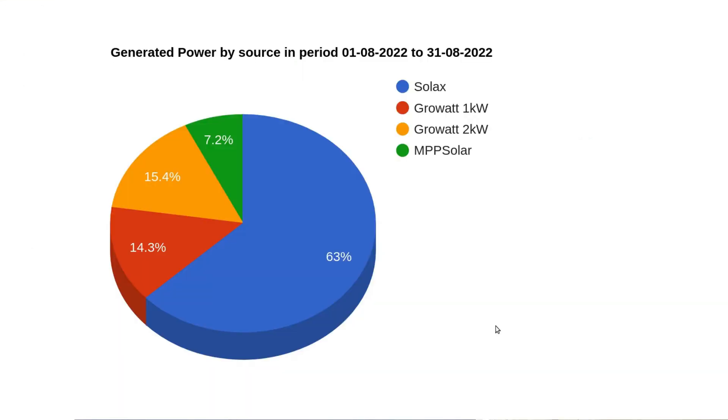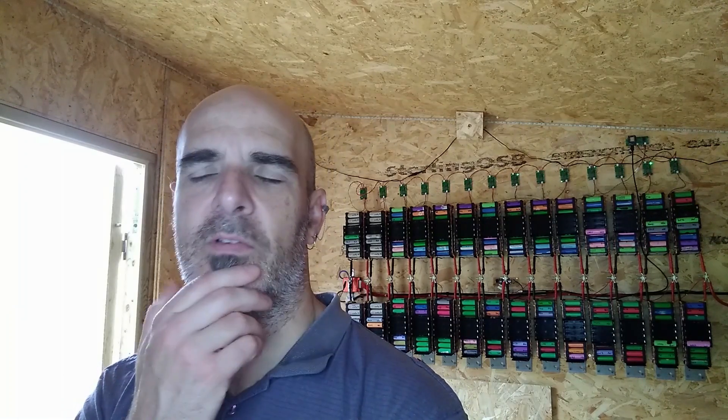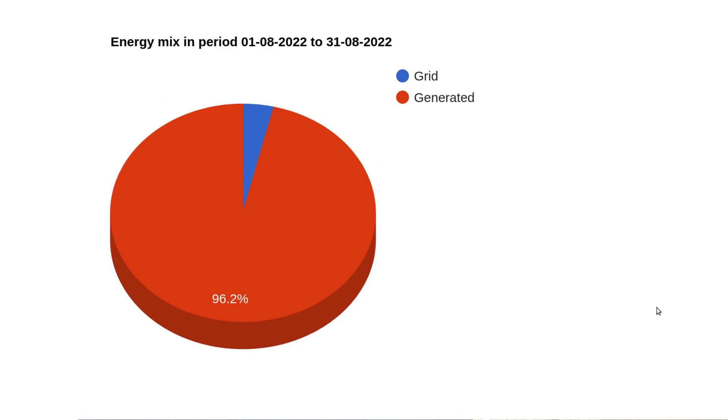Here is the pie chart showing where all the generated power came from. The surprising thing to me this month is that my Growatt 1 kilowatt has contributed twice as much as my shed-mounted solar, and there's only really 200 watts more panels connected to that inverter. I think it's because now the sun is starting to descend in the sky, the panels on top of my shed are being shaded by trees, whereas the ones on the roof of the house are still clear of any shading — it just shows how much of a difference that can make.